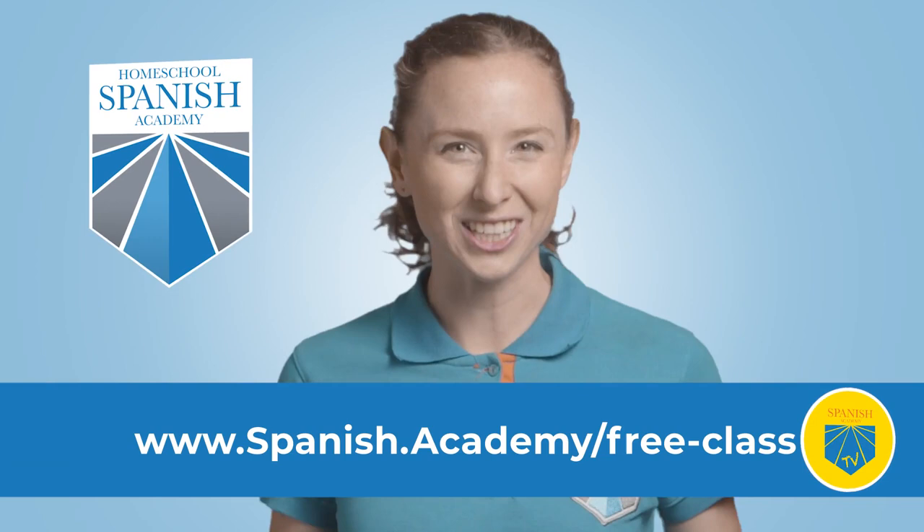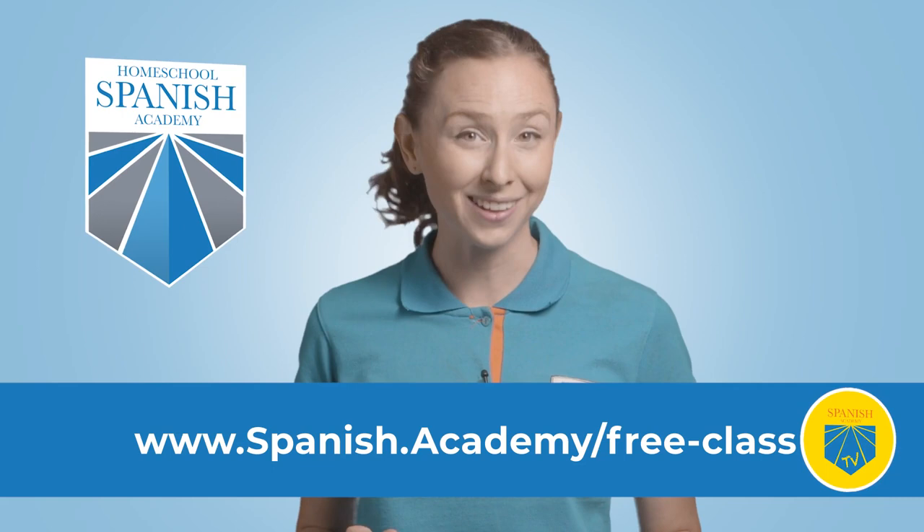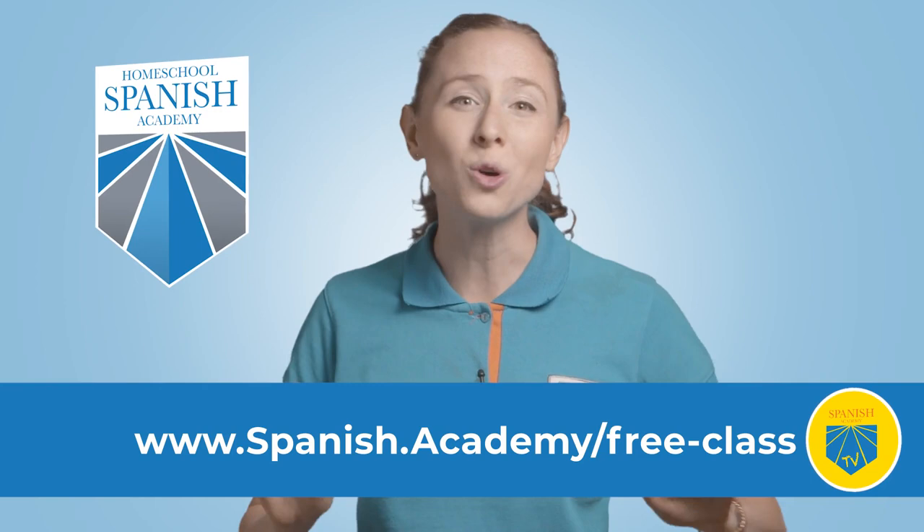It's time for a little break. At Homeschool Spanish Academy, you can get a free Spanish class with a certified native Spanish-speaking teacher. Visit www.spanish.academy.com/free-class or click here. It's simple, free, and you don't need a credit card. You have nothing to lose and a lot to win. Get your free class today.